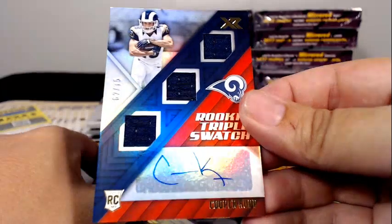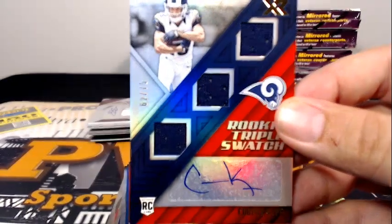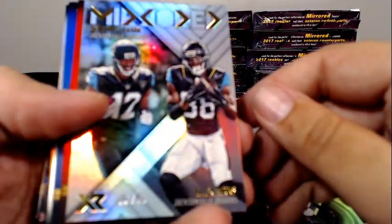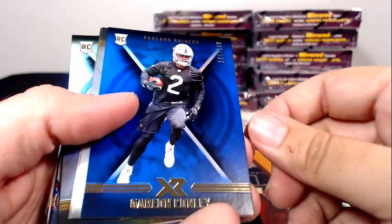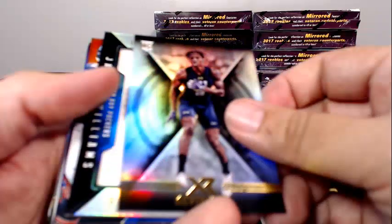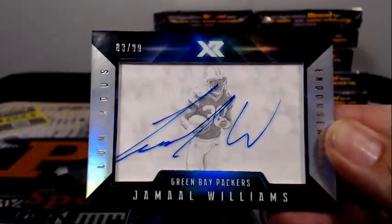For the Rams, how about a rookie triple swatch Cooper Cup, 62 of 75 — Cooper Cup going out to the Rams, Sam G, congratulations Sam. One of these mirrored cards, 6 out of 49 — DD Westbrook, Alan Hearns, Garrett Bowles to 299, Gareon Conley to 199, Leonard Williams, Kirk Cousins, Kevin King. Then for the Green Bay Packers it is a luminous endorsements 83 of 99, Jamal Williams — Green Bay is Steve P, congratulations Steve.